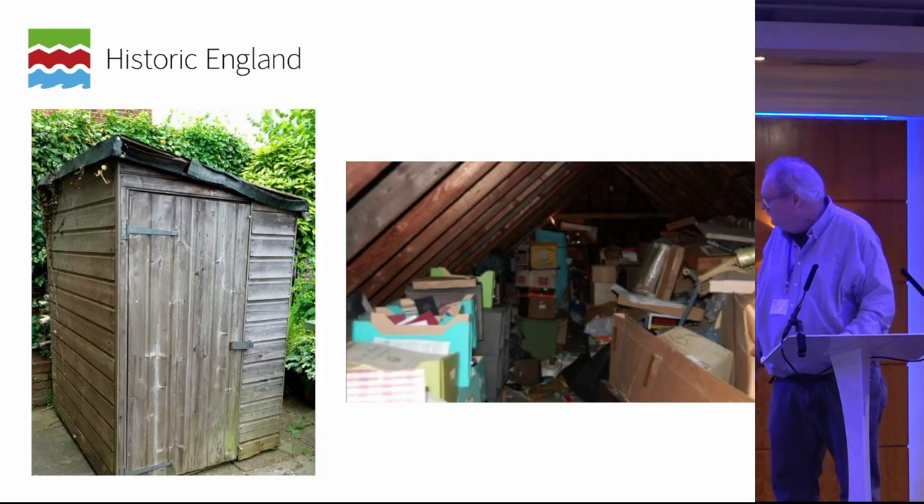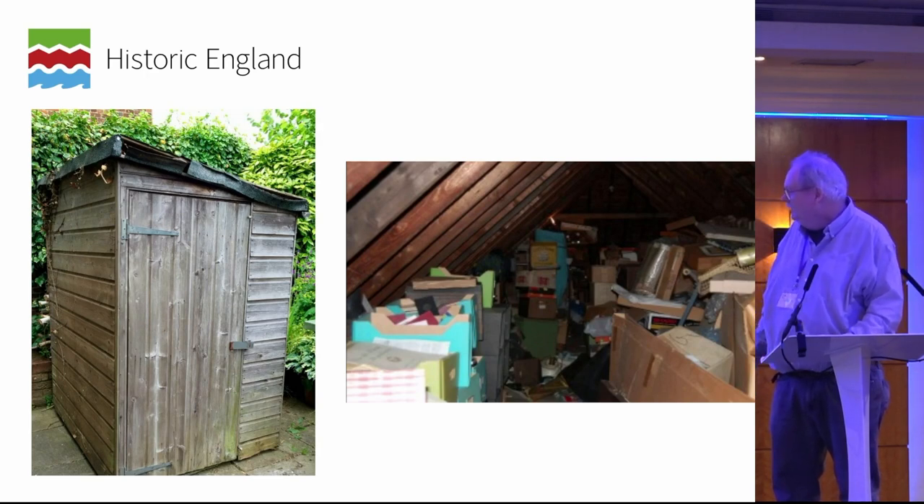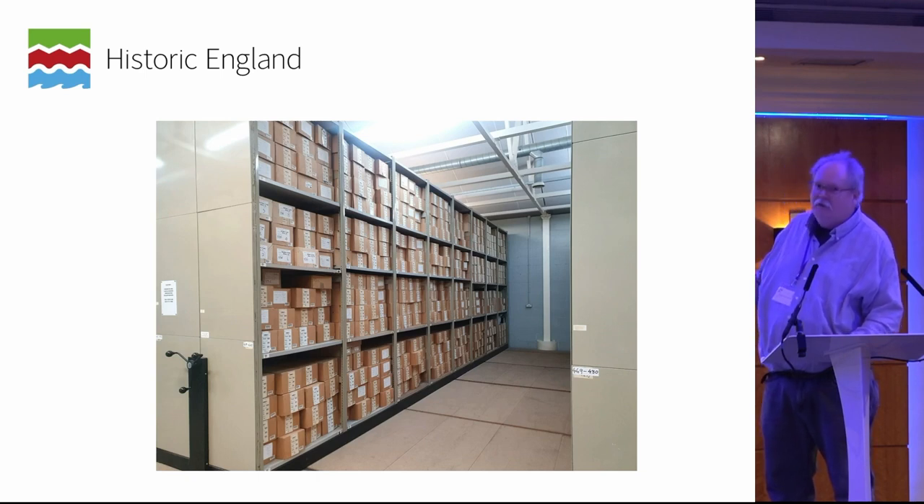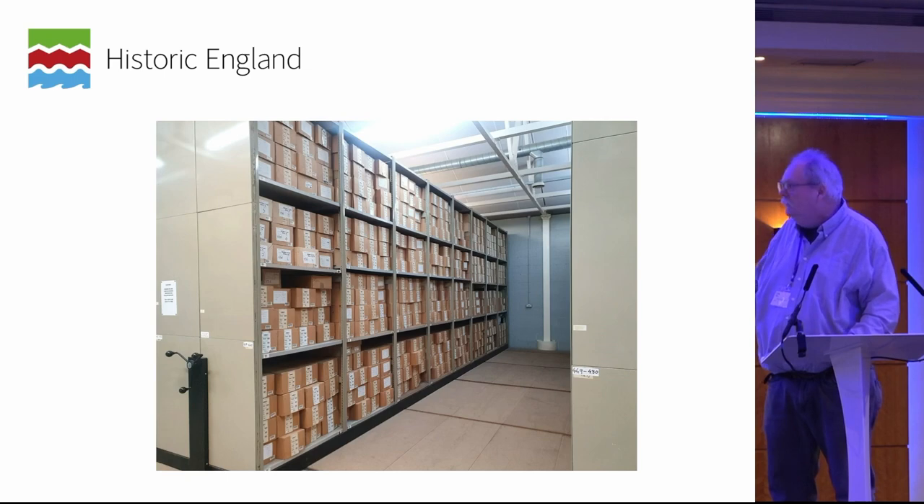We've gone from the usual storage of archaeological archives to something a bit more professional, hopefully. This again is Fort Cumberland, which is nice and neat, easily accessible, well preserved, and climate controlled. Unfortunately, there's still a lot of material in the hands of either the organizations that dug it or local societies in all sorts of variable conditions.